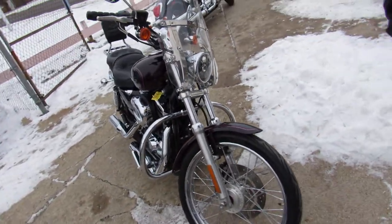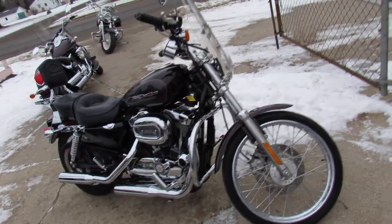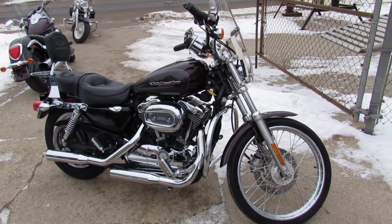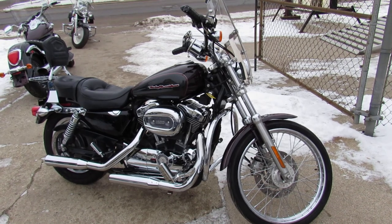Just service at the dealership. It's been inspected, all the fluids have been changed, and there is a warranty available so you guys can buy with confidence. 2006 Sportster 1200. Guys, keep an eye on our website, YouTube channel, and Facebook page — it's ApprovalPowersports.com.